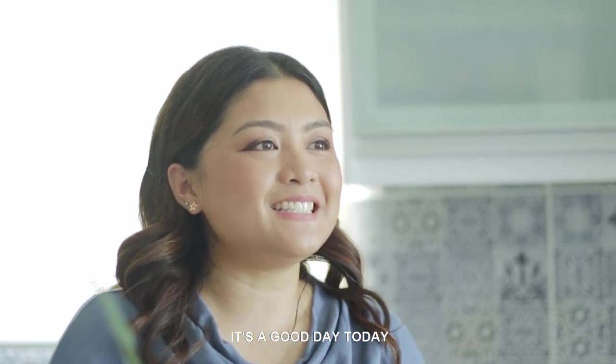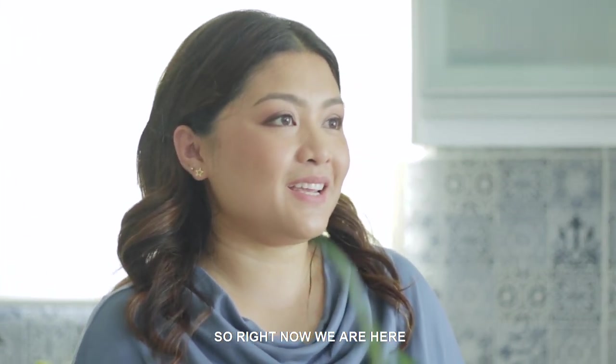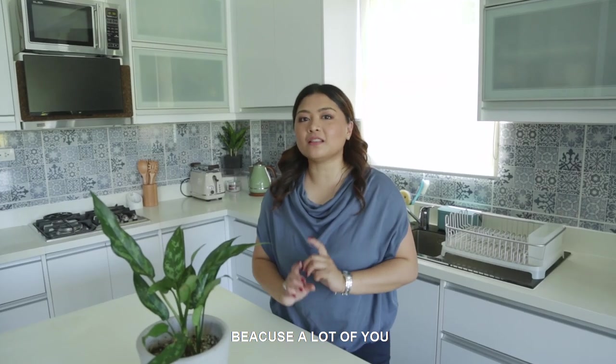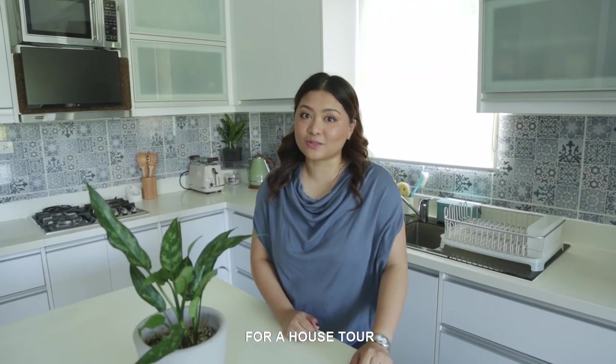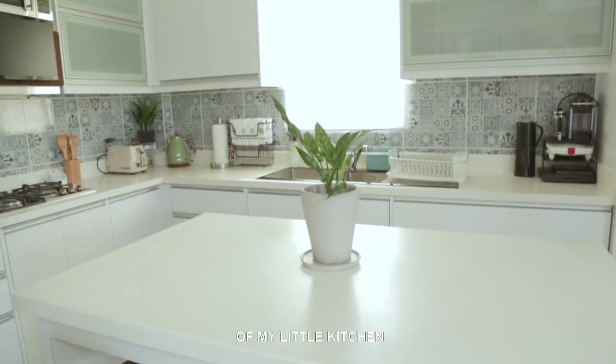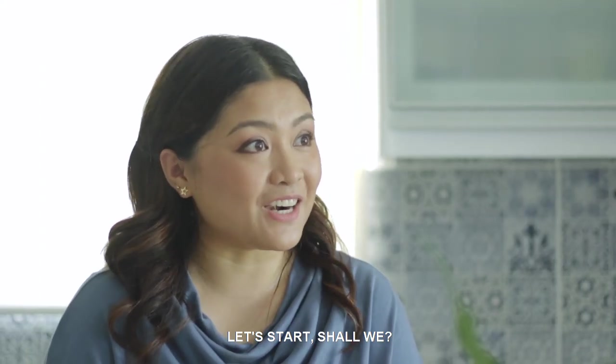Hi Metropolis! It's a good day today. Right now we're here in my kitchen and I'm going to show you around because a lot of you have been asking for a house tour. This is going to be a more detailed tour of my little kitchen. Let's start, shall we?